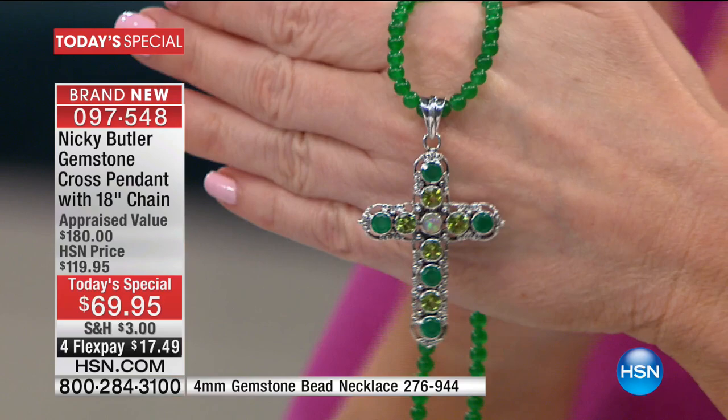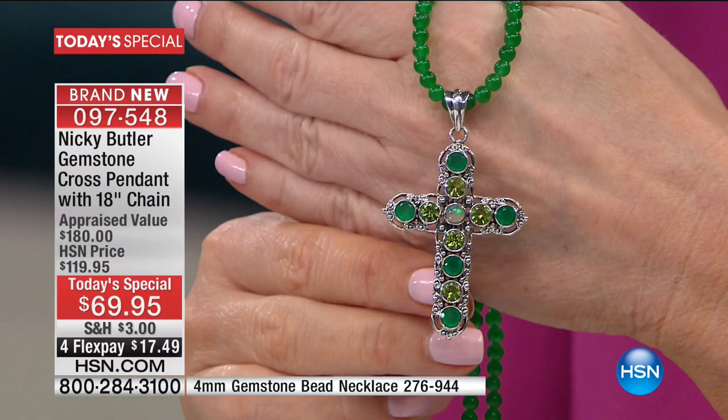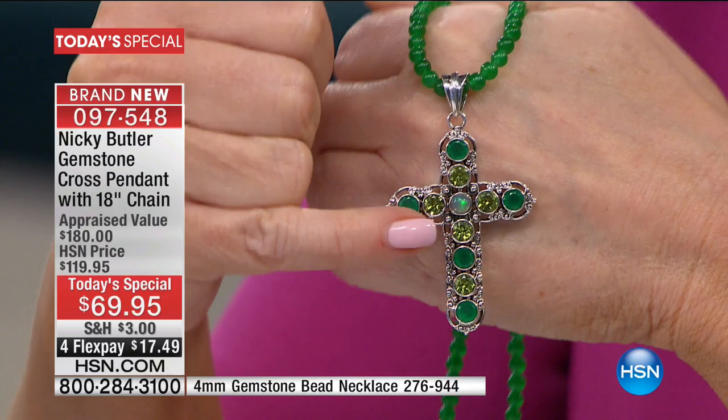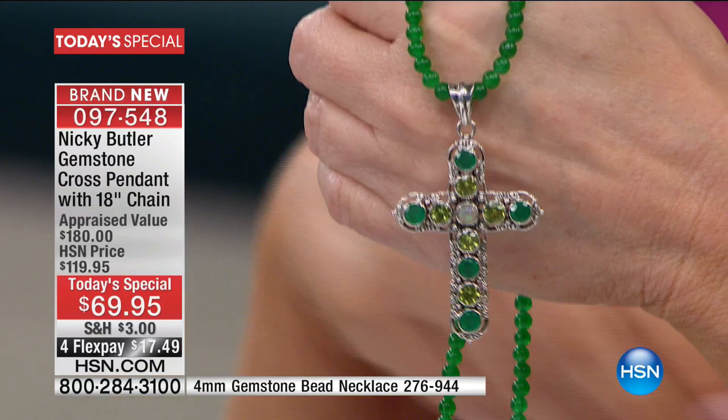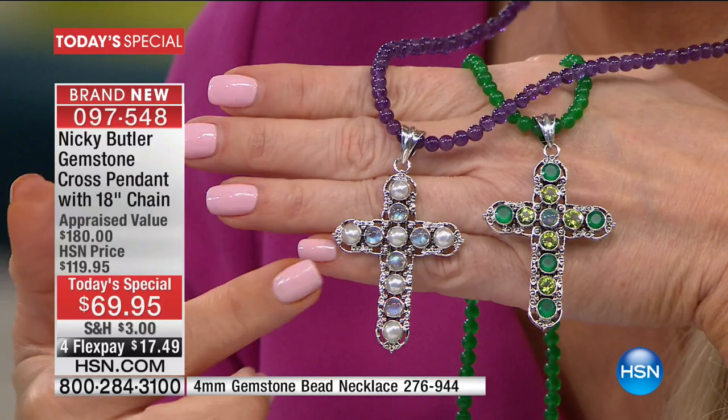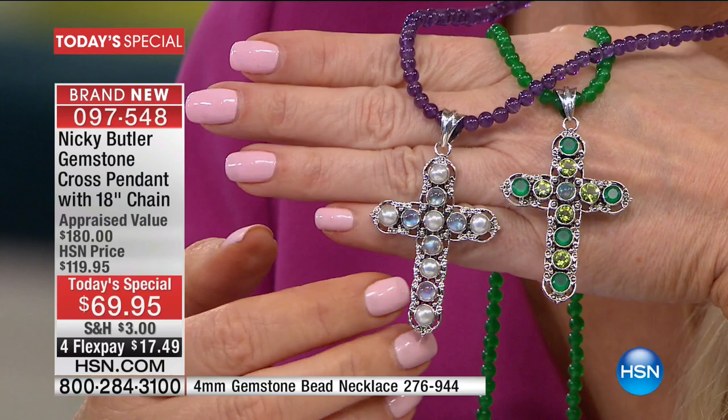Nikki did something just awe-inspiring with that Ethiopian opal in the middle. You've got green chalcedony coupled with peridot, coupled with the magic of that green Ethiopian opal. Then the ethereal, angelic look of the gorgeous pearls paired with the moonstone. Remember, all moonstones are not created equal — Nikki uses the very best. Lots of companies out there wait for the ones he rejects.